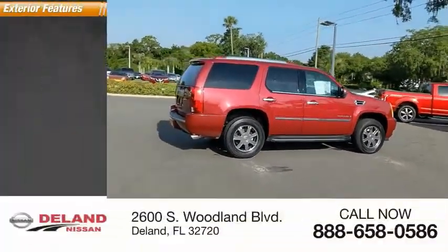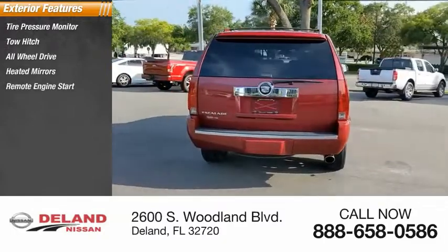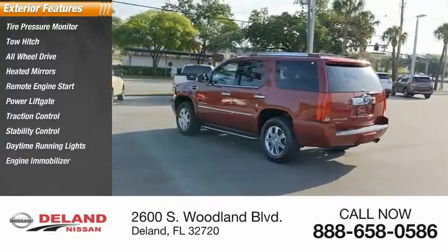Here are some of this vehicle's great options: tire pressure monitor, tow hitch, all-wheel drive, heated mirrors, remote engine start, power lift gate, traction control, stability control, daytime running lights, engine immobilizer.